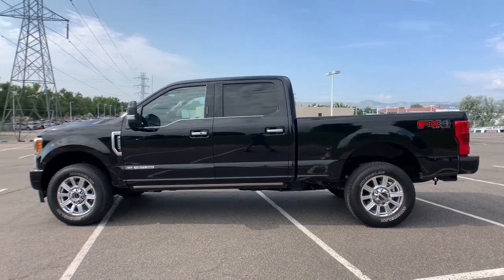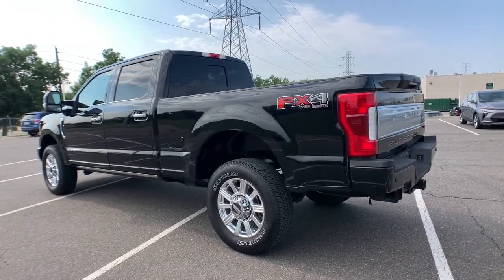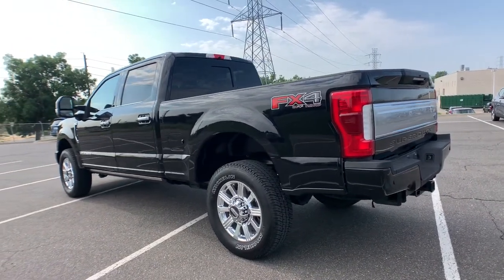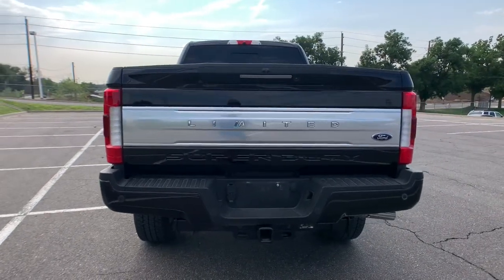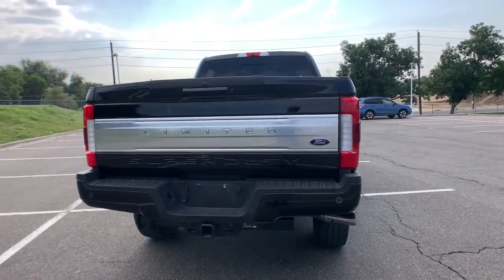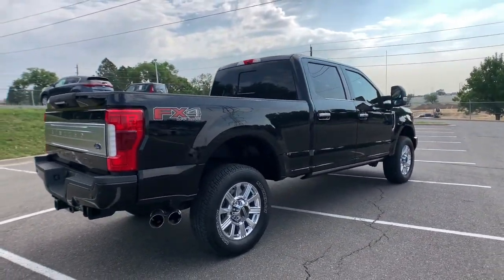If you're going to do it, do it right. This full-size Super Duty pickup delivers extraordinary towing, plowing, and hauling capabilities thanks to engineering that leverages lighter, stronger materials and enhanced components. Rigorous testing ensures performance under even extreme conditions so you can take on the toughest jobs with confidence.